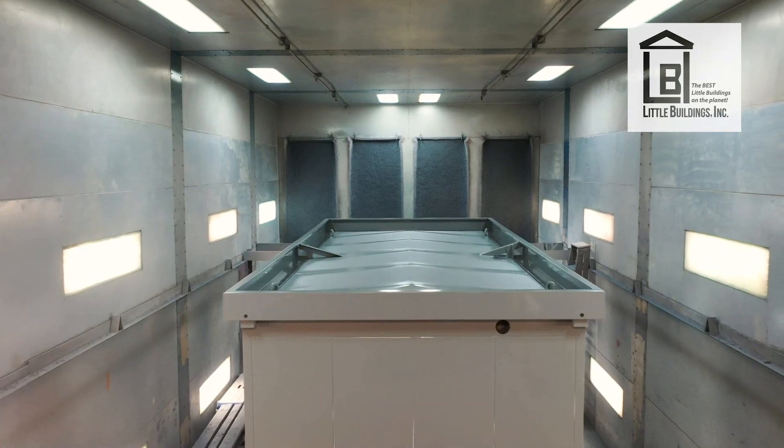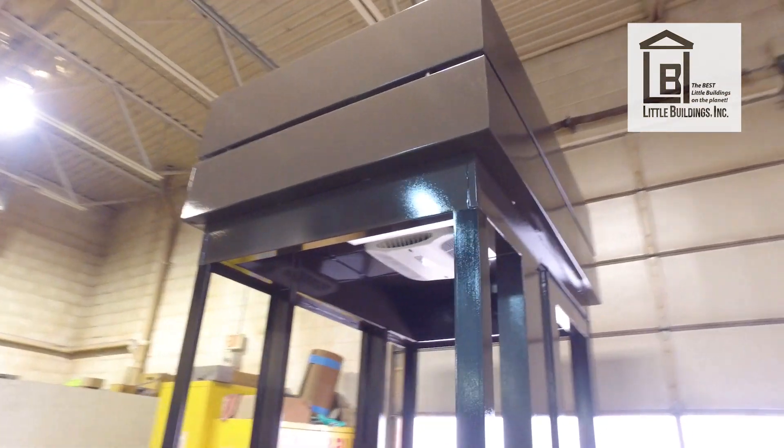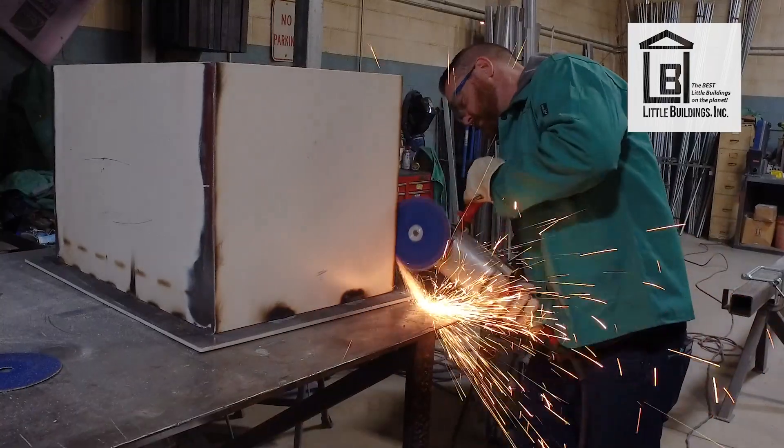I build them from the ground up. The materials are all manufactured in the United States for the most part. We build a number of sizes, anywhere from four foot by four foot up to